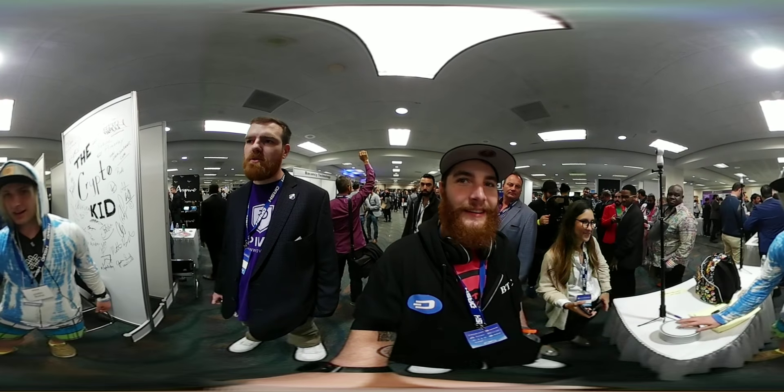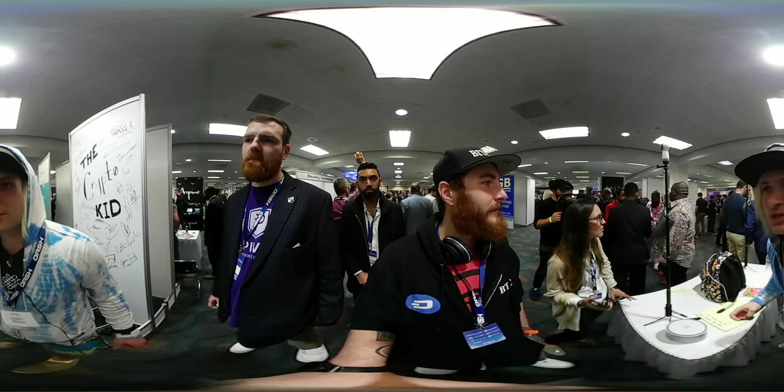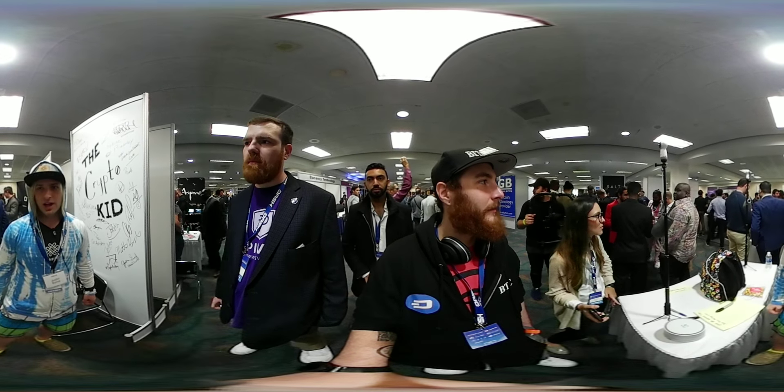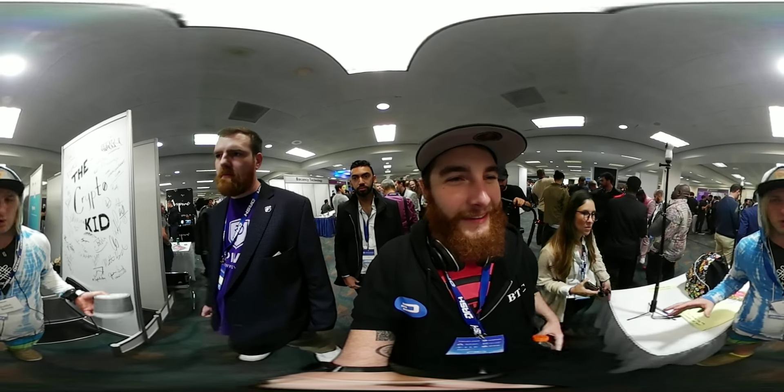You're taking back the internet. You become your own cloud — we're the anti-cloud, flipping the cloud on its head. The cloud? There is no cloud, it's just some dude's computer. But all of this sounds great — what are we missing?